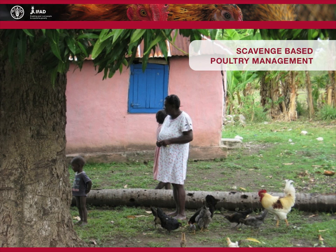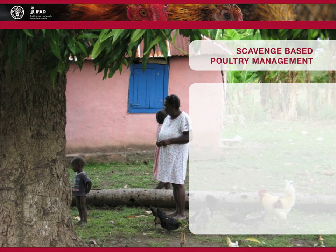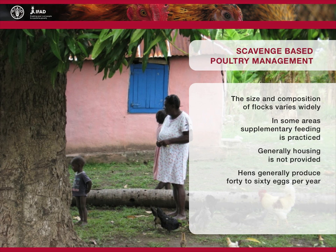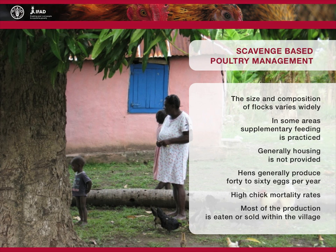In scavenge-based poultry systems, birds wander freely in the environment and scavenge for all or most of their feed. The size and composition of flocks varies widely depending on the available feed resources. In some areas, supplementary feeding is practised, subject to the seasonal availability of surplus grain. Generally, housing is not provided, but the birds may be housed in the family dwelling at night or encouraged to roost in trees near the homestead. Scavenge-based production systems are generally populated by locally adapted poultry breeds. Under these conditions, hens generally produce 40 to 60 eggs per year and there are high chick mortality rates. Most of the production from scavenge-based poultry systems is eaten or sold within the village.